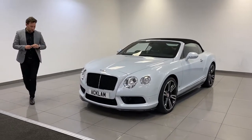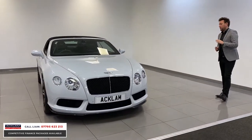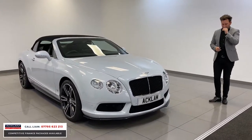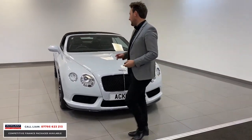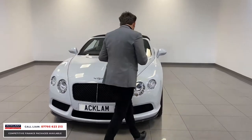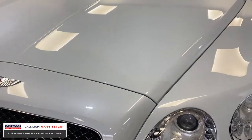Now this is a stunning Bentley convertible — a 2013 Bentley Continental GTC convertible. But I think what makes this car is the colour. It's in a colour called Ice, an Ice Premium Metallic paint. It's not white. If you bring the camera in, just so you get an idea of the colour, because the paintwork and the colour of it is absolutely stunning.